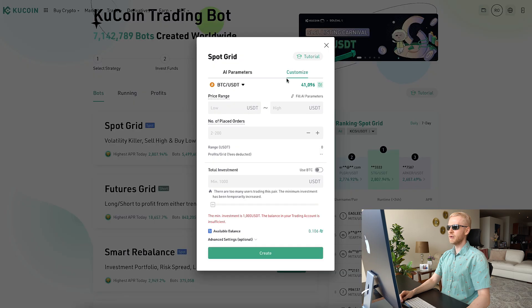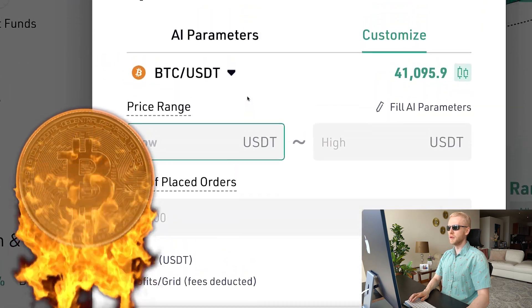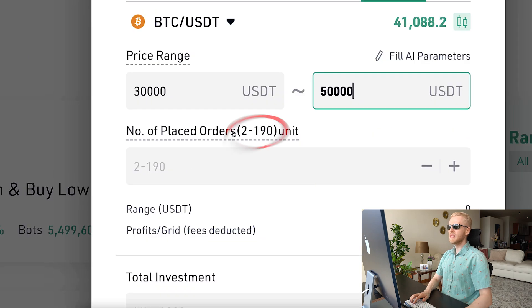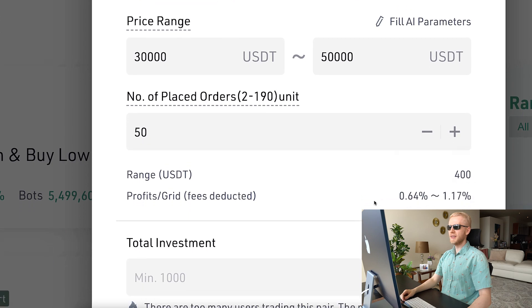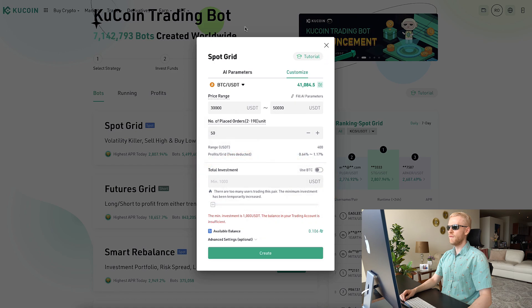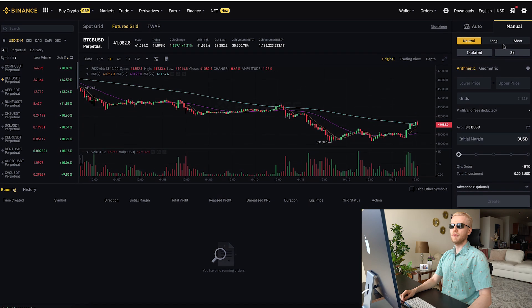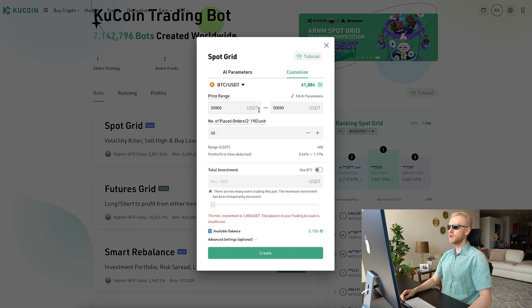You can also click "customize" and set up everything manually. For example, with Bitcoin currently above 40,000, you could set the lower price at 30,000 and the upper at 50,000. You can set up anything from 2 to 190 grid units — for example, 50 units — and it estimates the profits for each grid. One actual difference: on Binance you can choose between arithmetic and geometric grid spacing, whereas on KuCoin you can only choose one of them, so there is less flexibility there.